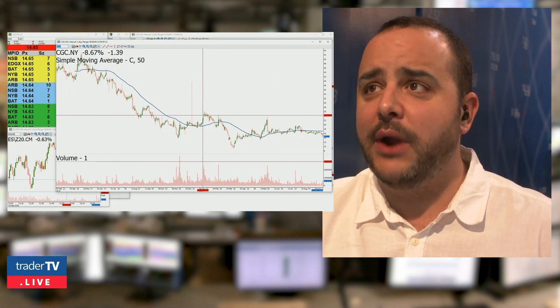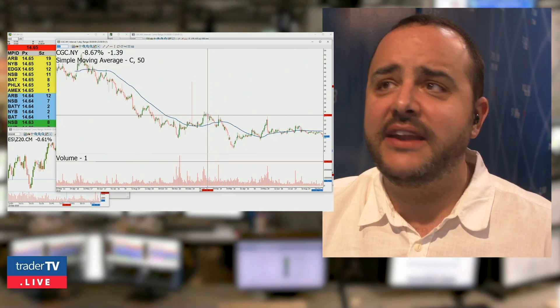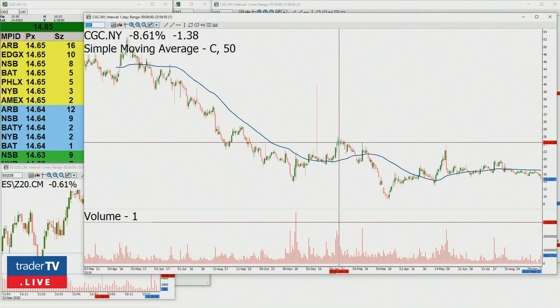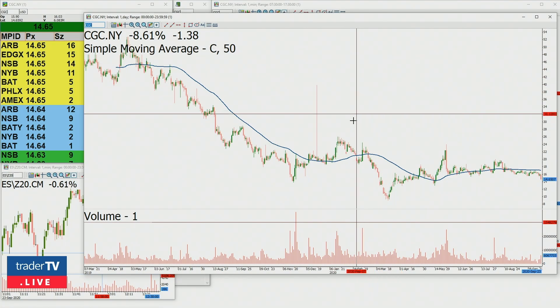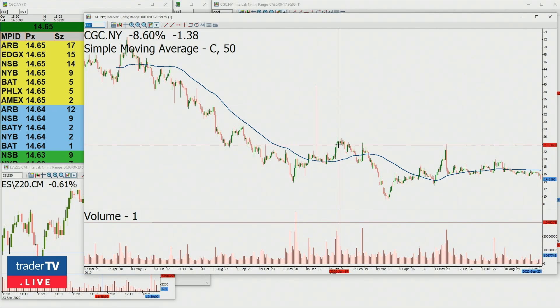So when CGC rips up from $25 to $50, you've made double the amount of money because you're long $50,000 worth — it goes up to $50, you've doubled your money, made that $50,000, and then you simply pay back the broker and you're good to go. No problem.